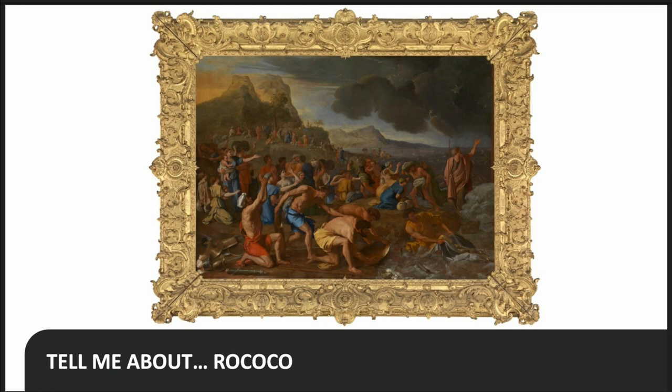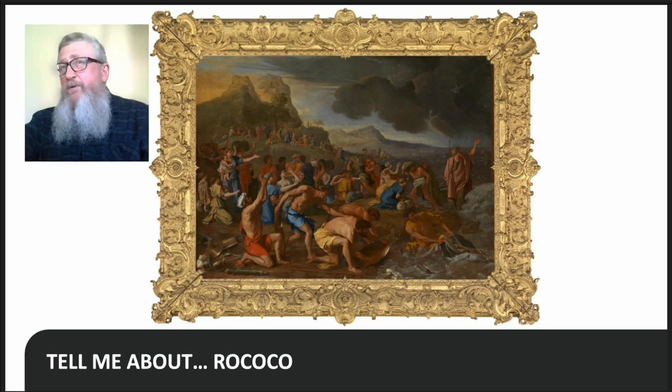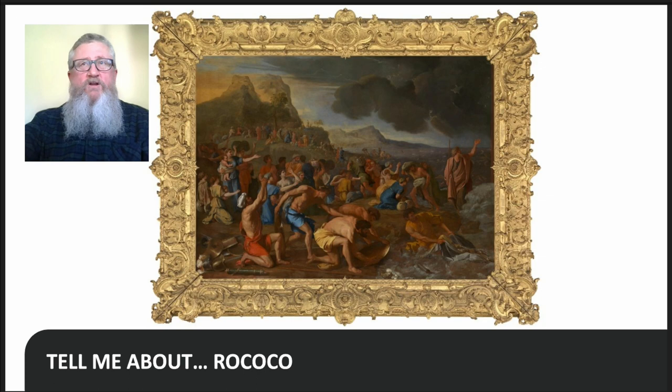Although the frame was made about a hundred years after Poussin painted The Crossing of the Red Sea, we would never separate the work from this incredible frame and would never put it in a Baroque frame. Now that we're open, I really do urge you to come in and have a close look at this mind-boggling frame — block out the Baroque painting and just look at the frame.